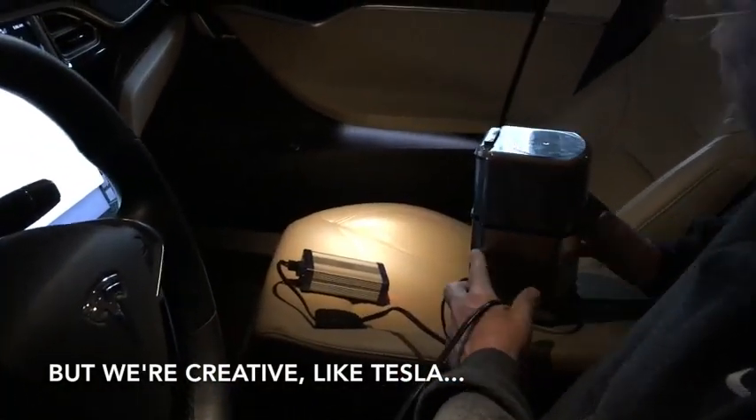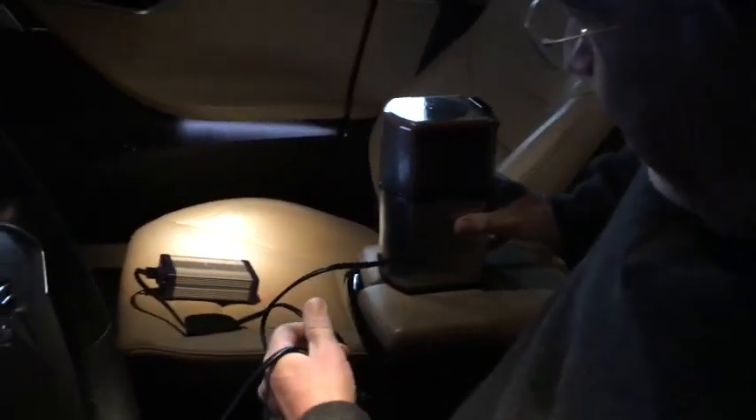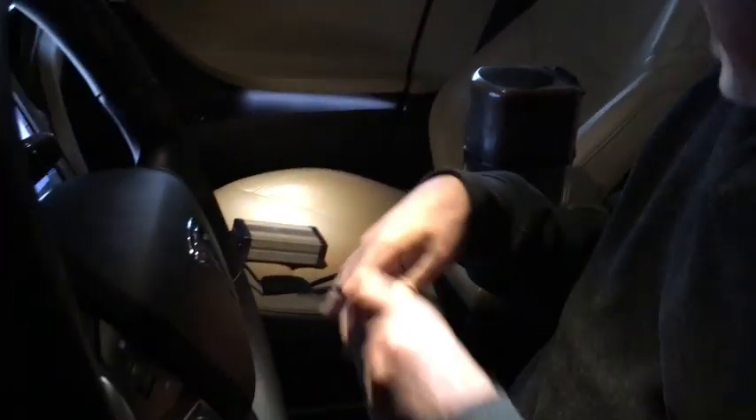Here's our coffee. Do you want to keep this outside the car while we do this? No, no, full effect. We have to do it in the Tesla. So we're going to plug this in, of course.